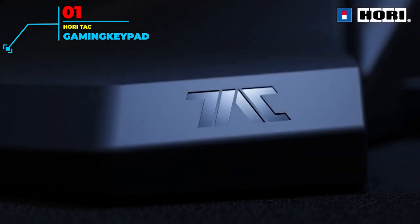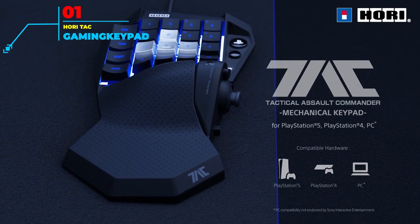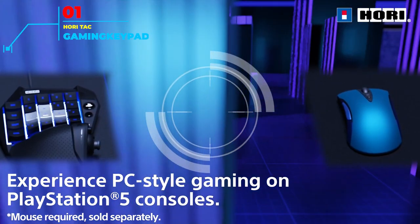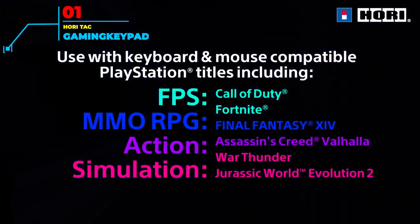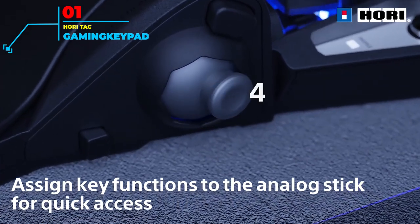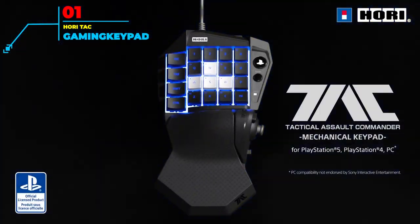Number 1: HORI Tech Gaming Keypad. The keypad market is somewhat limited, so seeing HORI — a manufacturer that specializes in steering wheels and controllers — enter this segment is revitalizing for keypad enthusiasts. This keypad is designed for a PC-style mouse and keyboard interaction in games that support mouse inputs. The HORI Tech Keypad comes with customizable settings and profiles that can be saved using their software, making it usable with different consoles. You also get the usual keys, joystick, and adjustable palm rest. Notably, this device is officially licensed by Sony, meaning it is officially compatible with consoles while being a keypad and not a controller.